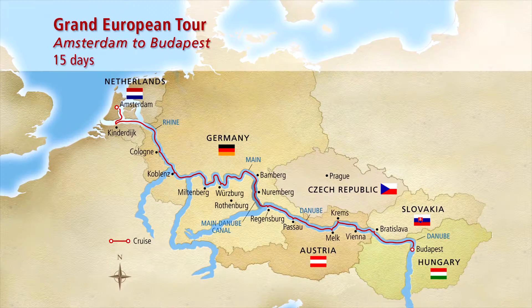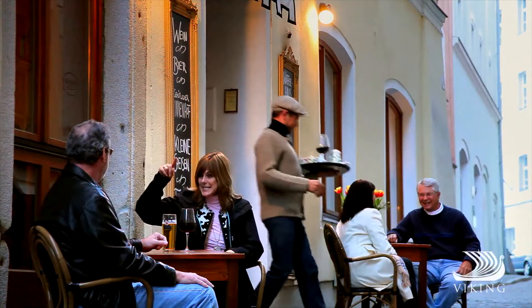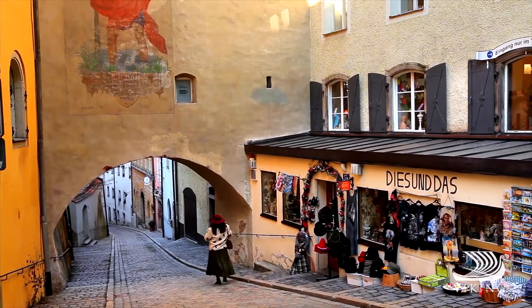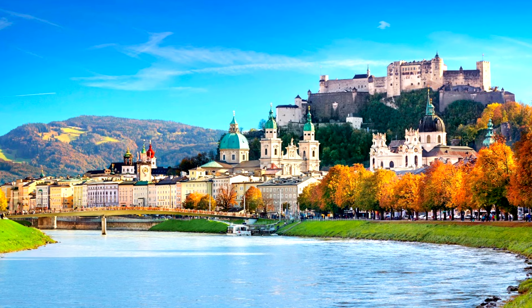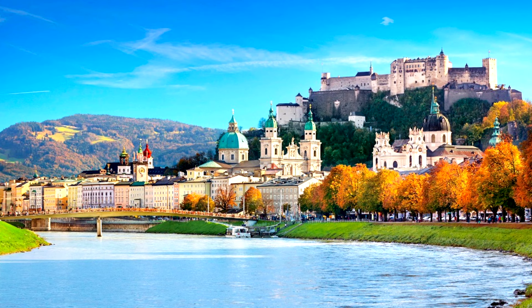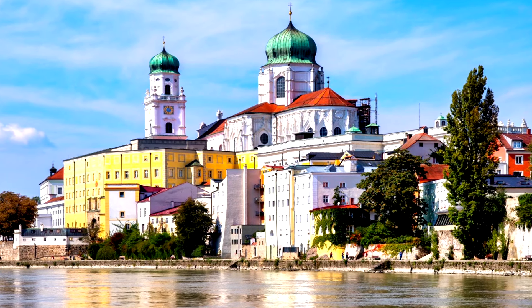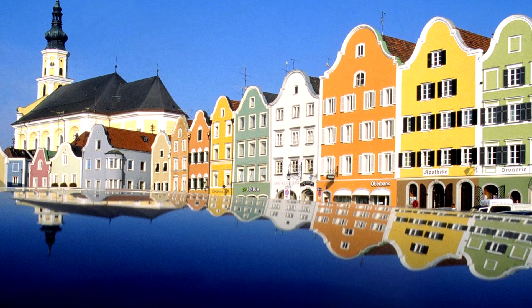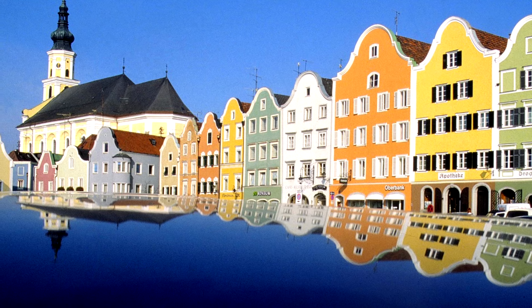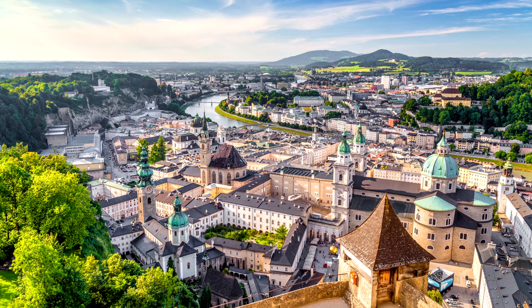On day 10 we arrive in Passau, known as the City of Three Rivers, where the Inn, the Ilz, and the Danube meet. The walking tour takes you through narrow cobblestone streets to the magnificent St. Stephen's Cathedral — one of Europe's churches housing the largest pipe organ, with over 17,000 pipes. You'll have the opportunity to go inside and listen to a concert, which is absolutely moving. Enjoy the colorful buildings and charming streets. An optional full-day tour to Salzburg — the city of Mozart and The Sound of Music — is also available.